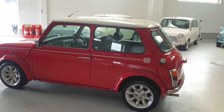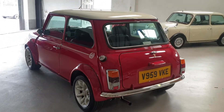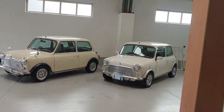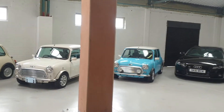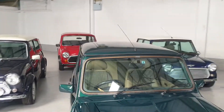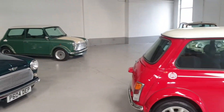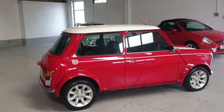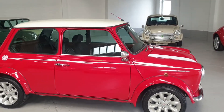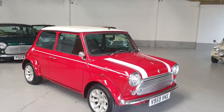Log on to our website at www.classicminimeltd.co.uk to view all our Mini stock — we have lots of top quality Minis in stock and lots more on the way. Alternatively, find us on Facebook and follow our page. For any further questions, please give our sales team a call on 0793 444 3858.